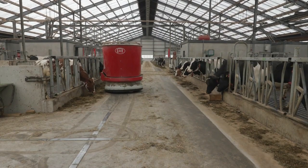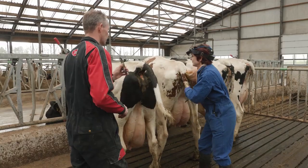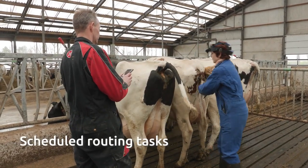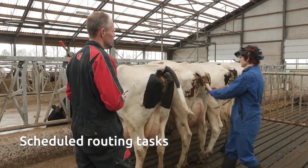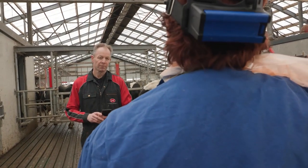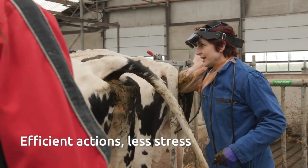We always respond immediately to an alarm to resolve the issue as quickly as possible for continuity. Because the cows are already separated thanks to the advanced filters in Horizon, the vet can quickly scan or treat the animals. This works well for both humans and animals as it allows us to work efficiently and minimises the stress levels of the cows.